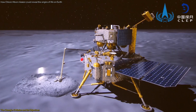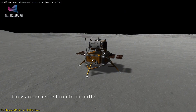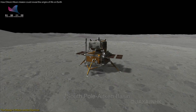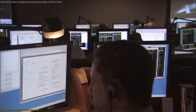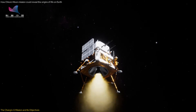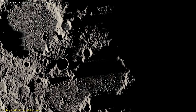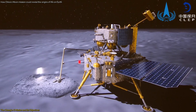Chang'e 6 employs innovative techniques to gather both surface and subsurface samples. The lander is equipped with a drill to extract subsurface material and a robotic arm to scoop up surface regolith, enabling the collection of diverse samples and providing a comprehensive picture of the basin's geological composition. The mission's sampling process is highly automated, designed to execute commands autonomously to minimize the need for real-time communication with Earth. The mission's design also includes a robust simulation and testing phase, where a full-scale replica of the sampling area was constructed to develop and verify the sampling strategies and equipment control procedures.